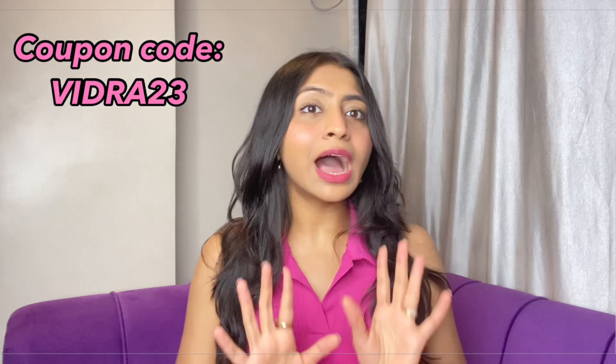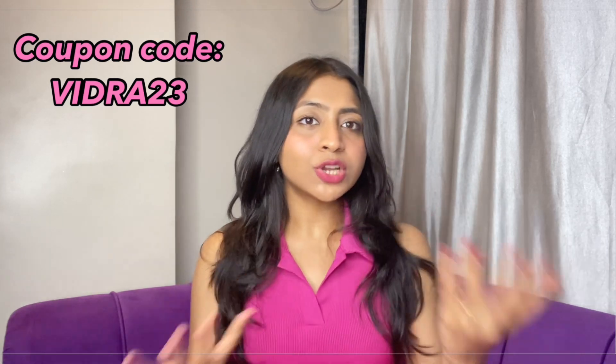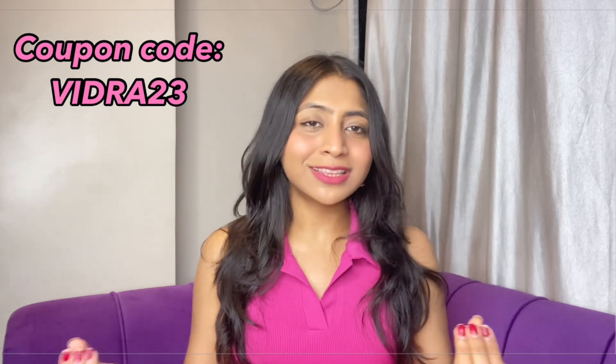My code is VIDRA23. If you want to buy any product in this video or in general and want an extra discount, you can use this code.